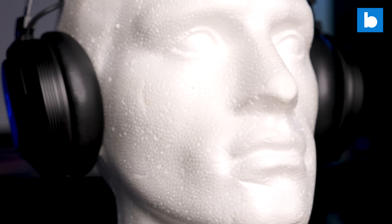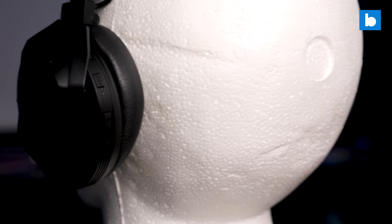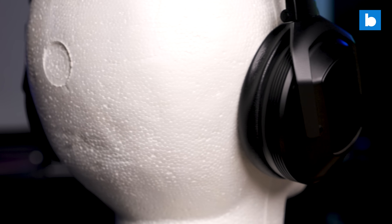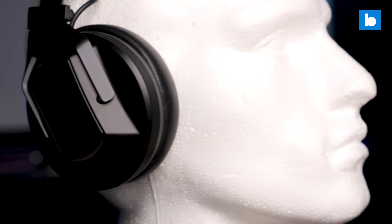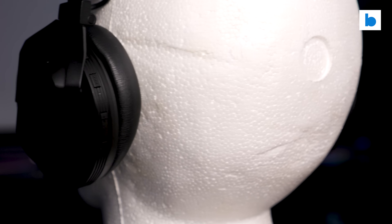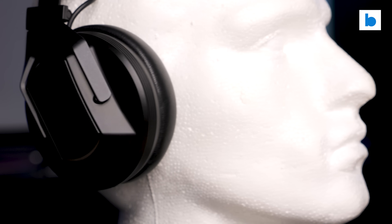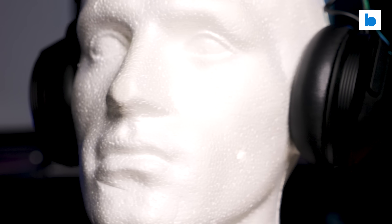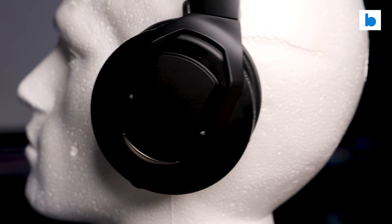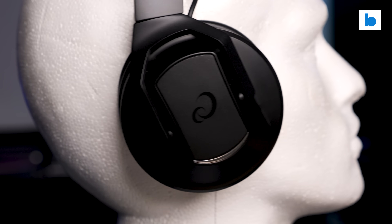Whilst DJ headphones have remained largely stagnant, consumer headphones have transformed dramatically in the past 10 years. With Apple leading the way, most phones don't even have a headphone jack anymore and wireless Bluetooth has become the standard way in which most people connect their headphones to their devices. Bluetooth, at least in its current form, is never going to work for DJ headphones — even the latest version of the standard has far too much latency to be useful in situations where timing is critical.